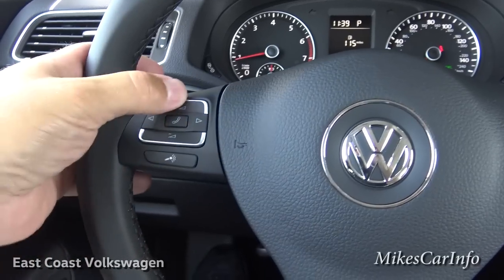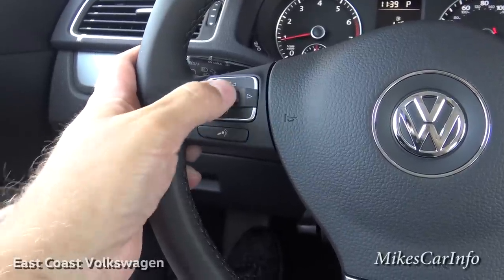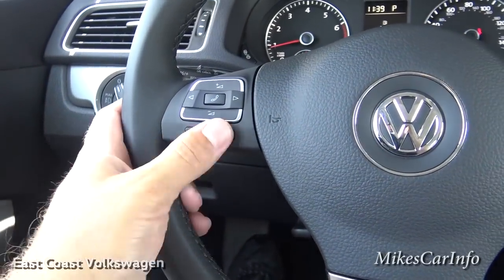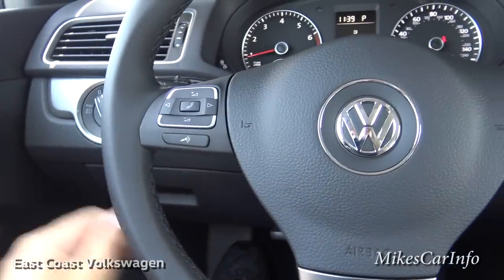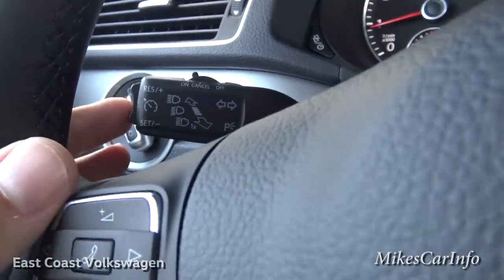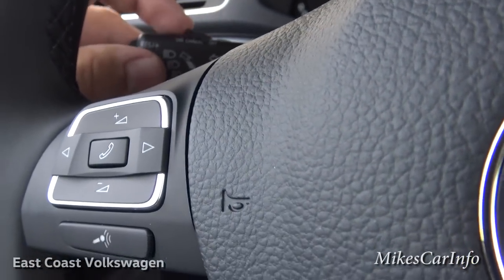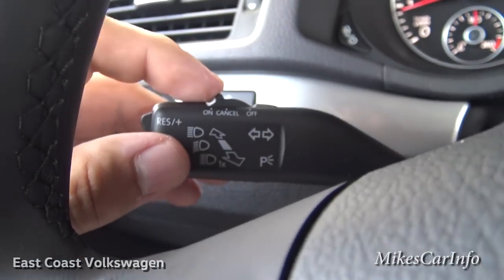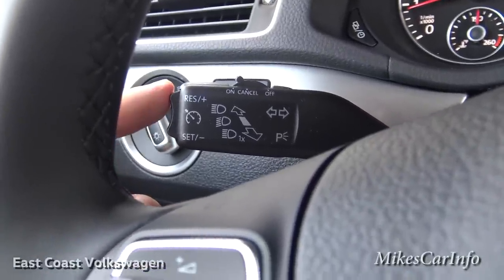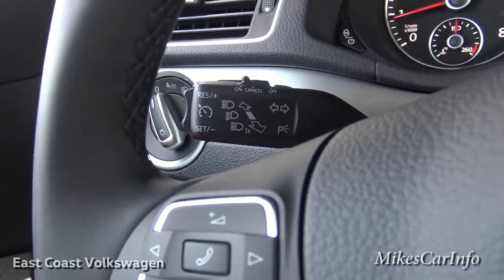On the steering wheel you have your volume control for the radio plus the ability to change through your presets, and you have a Bluetooth phone system where you can answer and make calls through a voice recognition system - if somebody's calling you, you can just answer with that button. You also have your cruise control settings here. You can turn it on, cancel it - it's kind of spring-loaded - and then set it with this button and go faster or slower. This stalk is also your turn signal and dims your headlights.